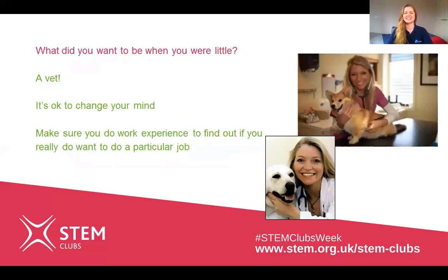The next question is: what did you want to be when you were little? I always wanted to be a vet, and then when I was about 15 or 16 I did some work experience at my local vet's and decided it just wasn't for me, so I ended up doing oceanography. It's really important to know it's fine to change your mind, and to get work experience and try out different jobs at a young age.